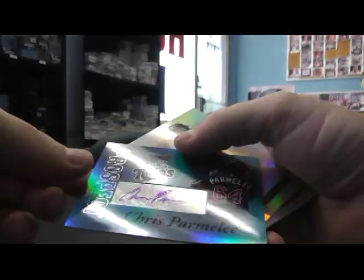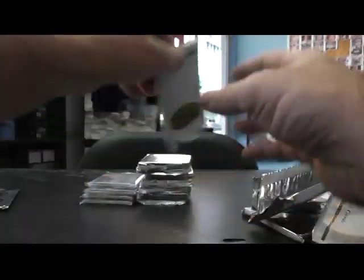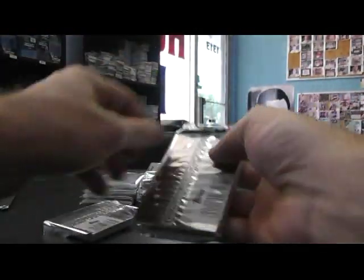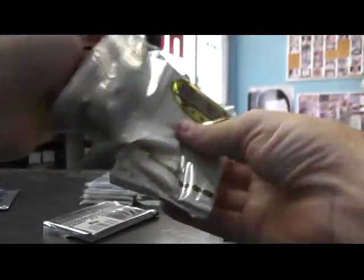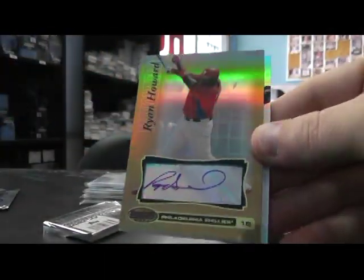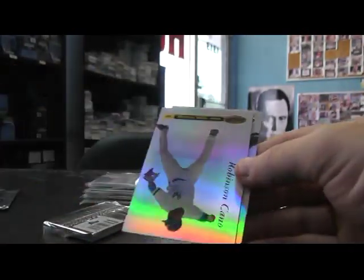Prospect Blue, Chris Parmelee, and that's $0.99. Rookie of Masumi Kuwata, $7.99. Gold Ryan Howard — gold autograph. That should be numbered to 50. $0.35 out of $0.50. Henry Sosa, $4.99.